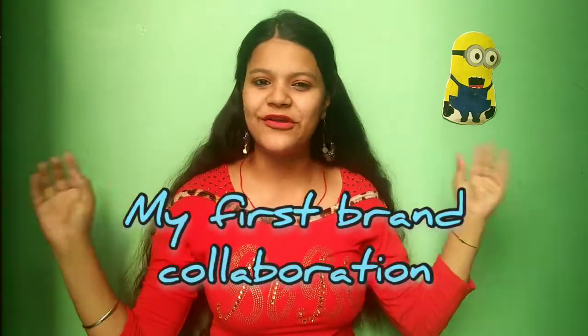Hello guys, welcome back to my channel. I hope you are doing well. Today I am going to tell you about my first brand collaboration experience — specifically how I got my first collaboration with an Instagram brand.